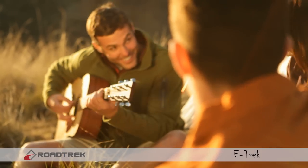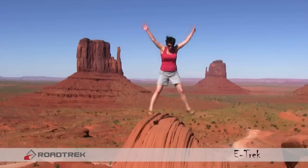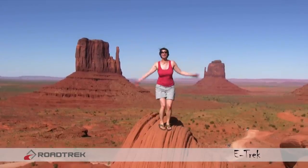Imagine how much longer you can spend enjoying nature. Imagine the peace, the tranquility, the sense of adventure that this vehicle will bring.